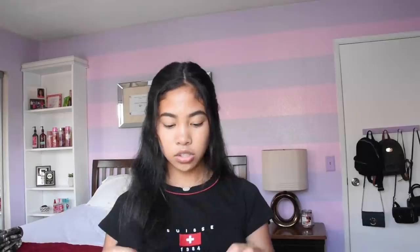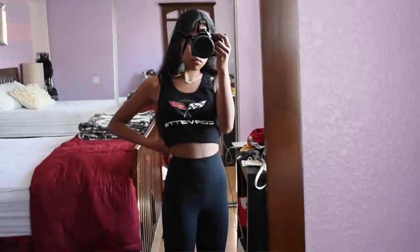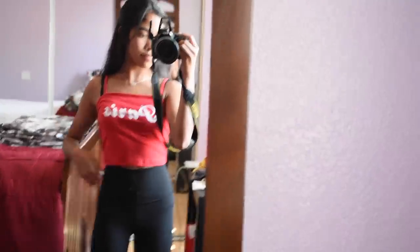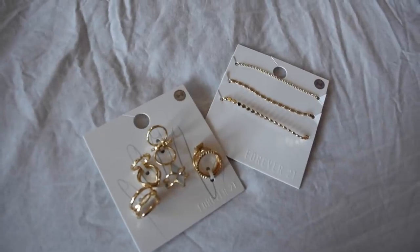Then I went to Forever 21 and got two tank tops. The first one says Corvette on it - I think it's really sporty, I could wear it with leggings, really cute for summer. I got it in a size small, it was fourteen ninety. Then another red item - it's just a little red tank top that says Paris on it, it was seven ninety, really affordable. I also got two jewelry things: a ring pack for eight dollars since I always lose my rings, and a bracelet pack with three for seven ninety. They're bracelets I wear as anklets since the actual anklets are too big.